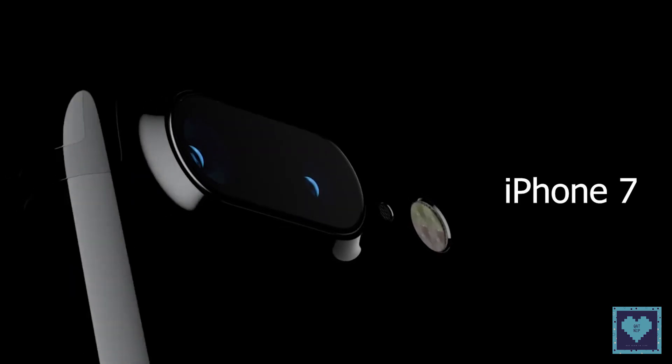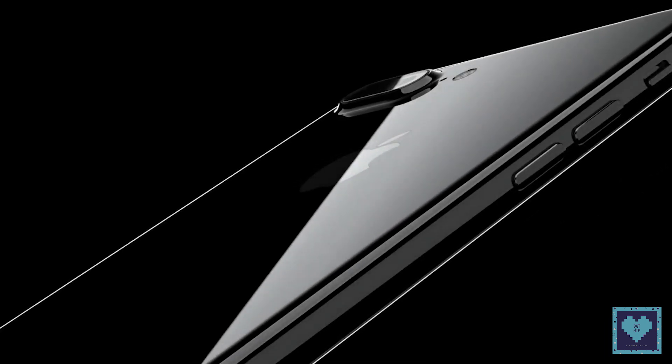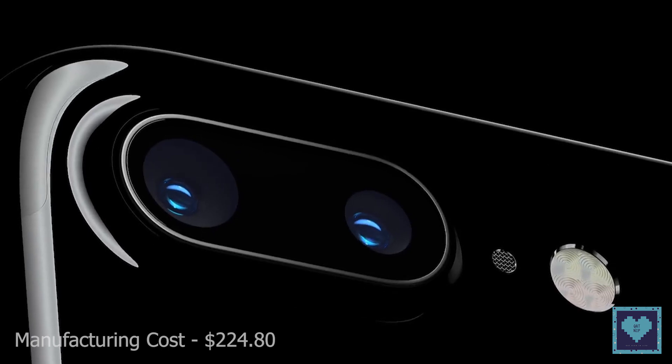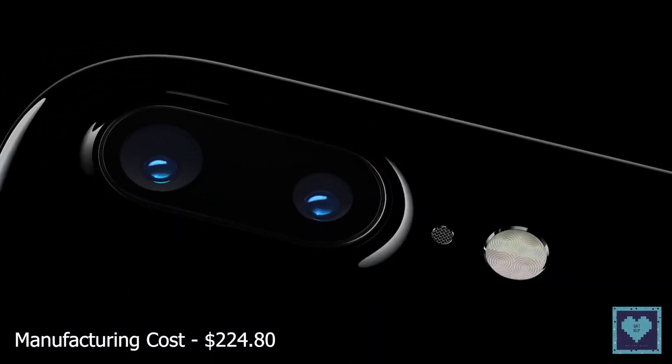Next, the Apple iPhone 7 which was launched in 2016 at a starting price of $649 with the manufacturing cost of around $224.80.